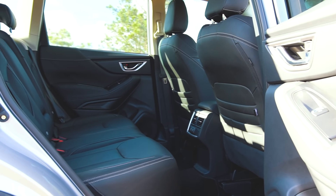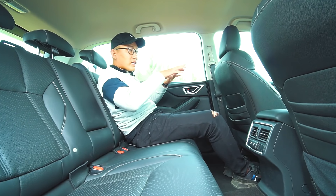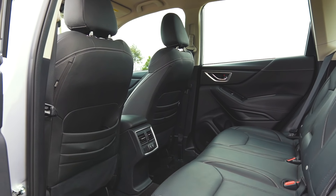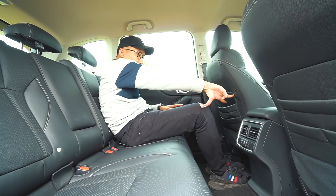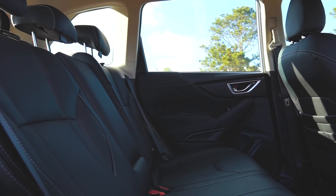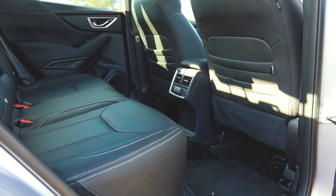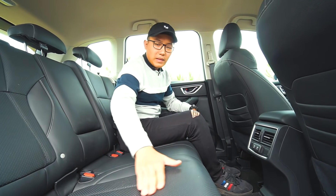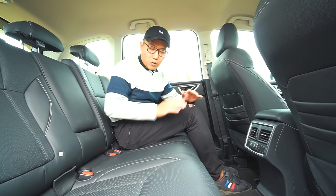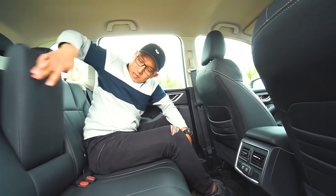Ngồi vào hàng ghế thứ 2, với chiều cao 1m8 vẫn ngồi thoải mái, chân duỗi thẳng phía trước. Mặc dù ghế tài xế đã chỉnh rộng nhưng hàng ghế thứ 2 cực kỳ thoải mái, khoảng chân rộng hơn một gang tay. Chất liệu da trên Forester 2019 thực sự tuyệt vời, ghế ngồi rất sướng. Da có đục lỗ tạo cảm giác thoáng mát hơn, đường chỉ khâu rất đẹp. Phía sau có đầy đủ cửa gió và cổng sạc USB, tiện nghi đầy đủ cho gia đình đi hành trình dài.